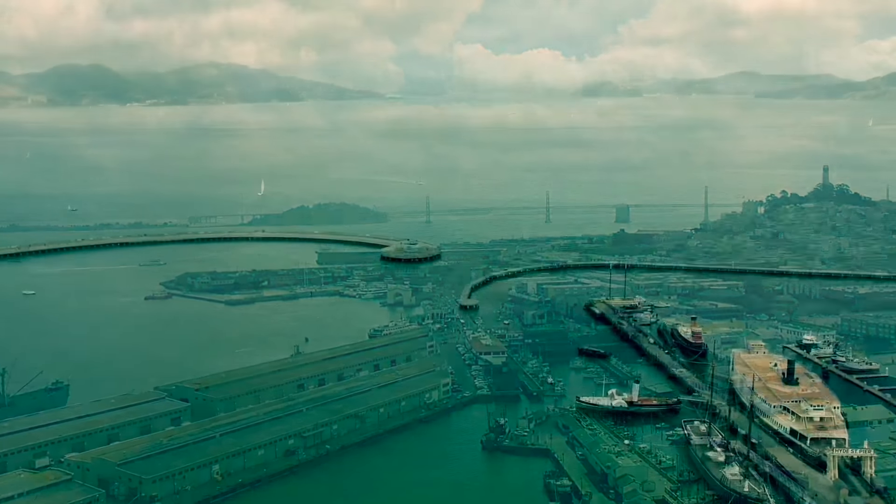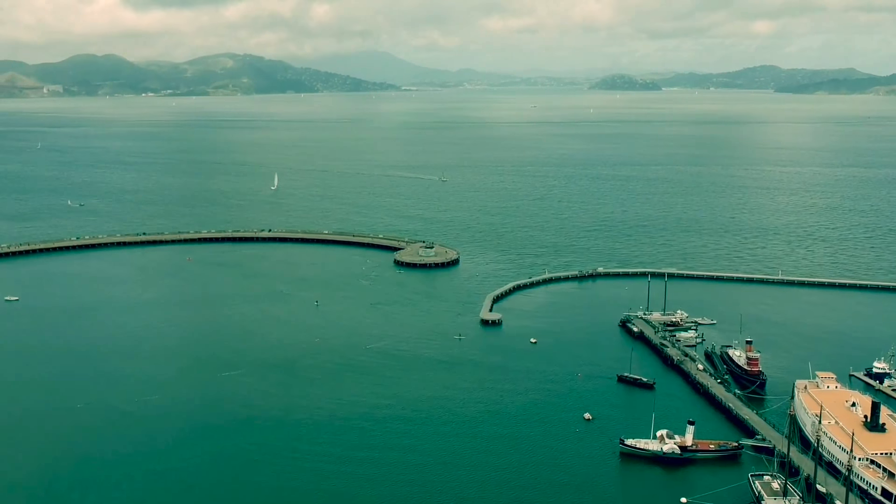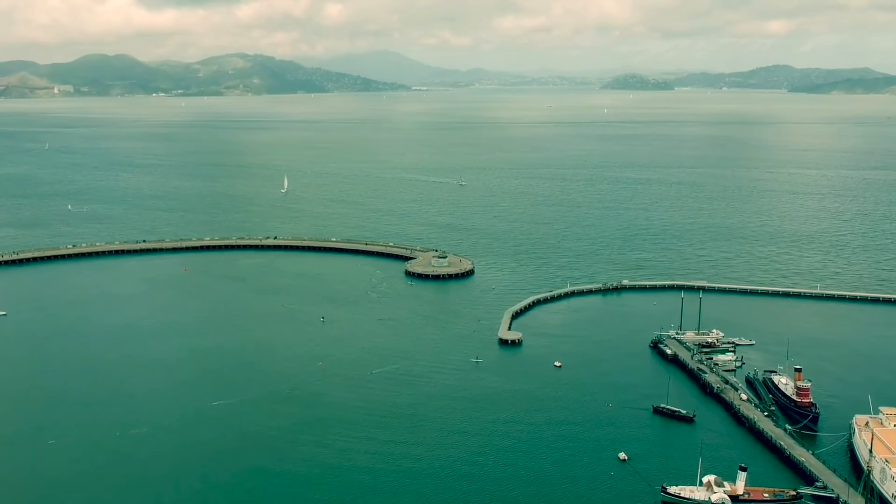It's a beautiful place where we enjoyed our time right there. Thanks for watching.